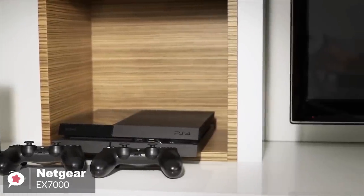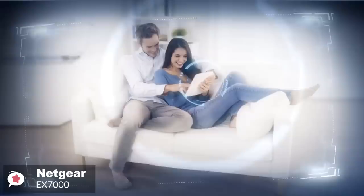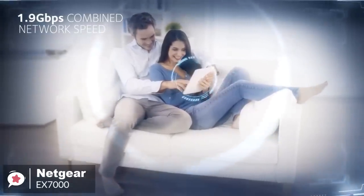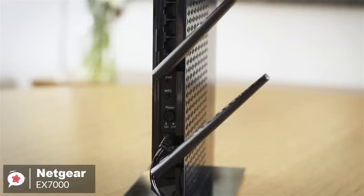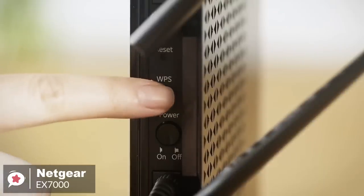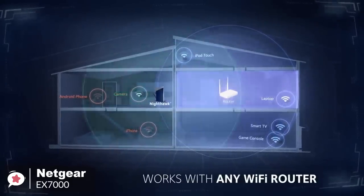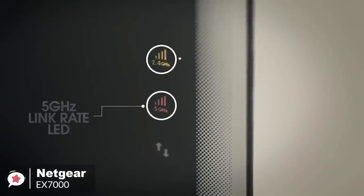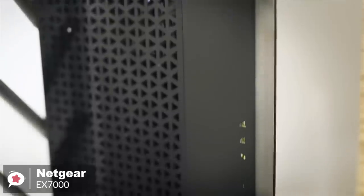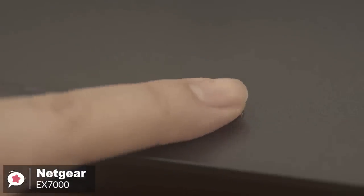On to performance, the Nighthawk EX7000 Wi-Fi Mesh Extender boosts your existing network range, delivering extreme dual-band Wi-Fi up to 1,900 Mbps. The 700 mW high-powered amplifiers provide extreme range, while the dual-core 800 MHz processor enables maximum Wi-Fi performance. Additionally, it works with any standard Wi-Fi router, and the EX7000's two wireless bands are supported at 2.4 and 5 GHz, with the 2.4 GHz band for gadgets needing a maximum of 600 Mbps, while the 5 GHz band is ideal for computers, gaming consoles, and TV-based machines.